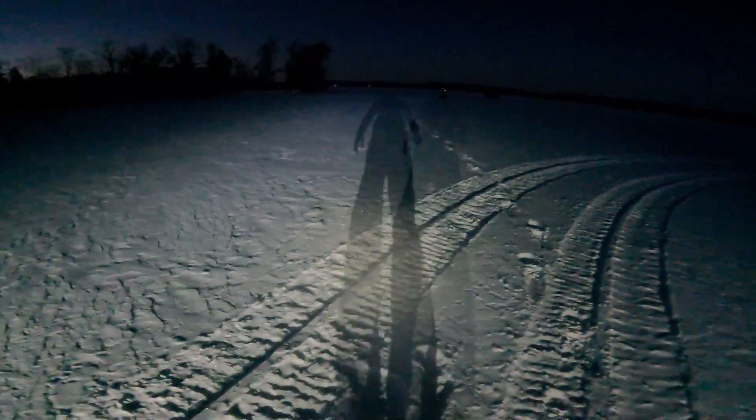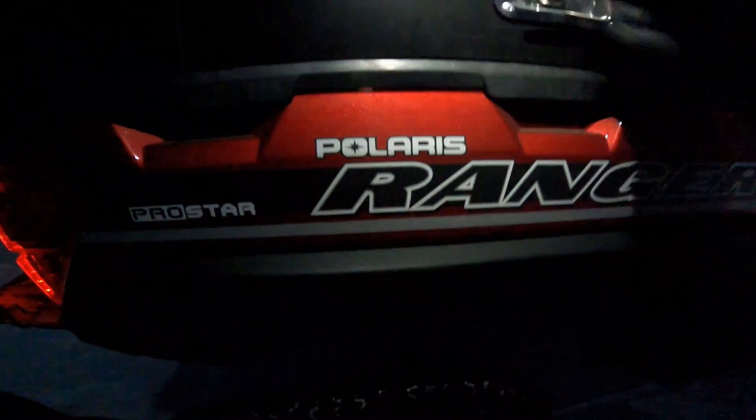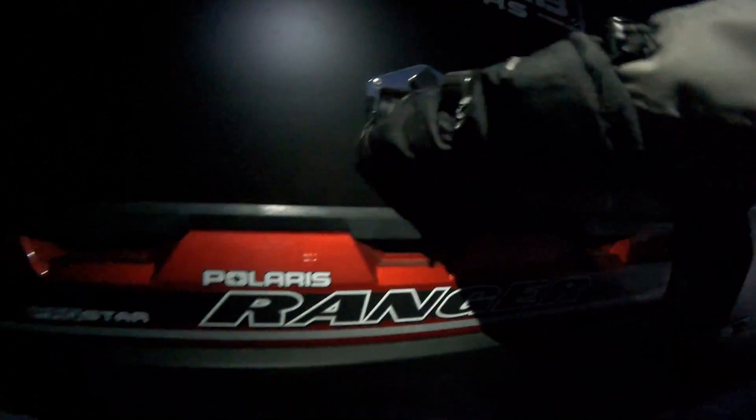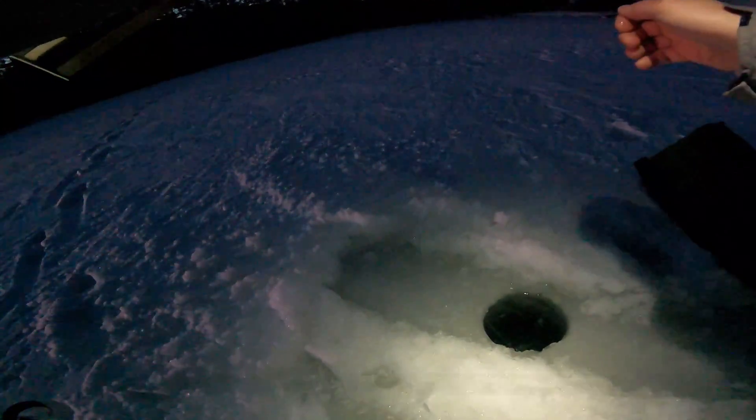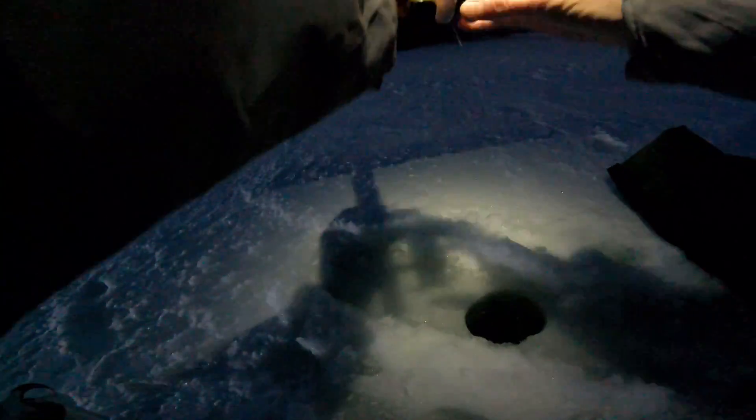You want me to start setting up stuff? Oh my god boys, it is cool - good thing we brought the old Ranger today. Look at that, fishing in style. It's like the damn moon out here. It's going to be a cold one today boys. Real cold.